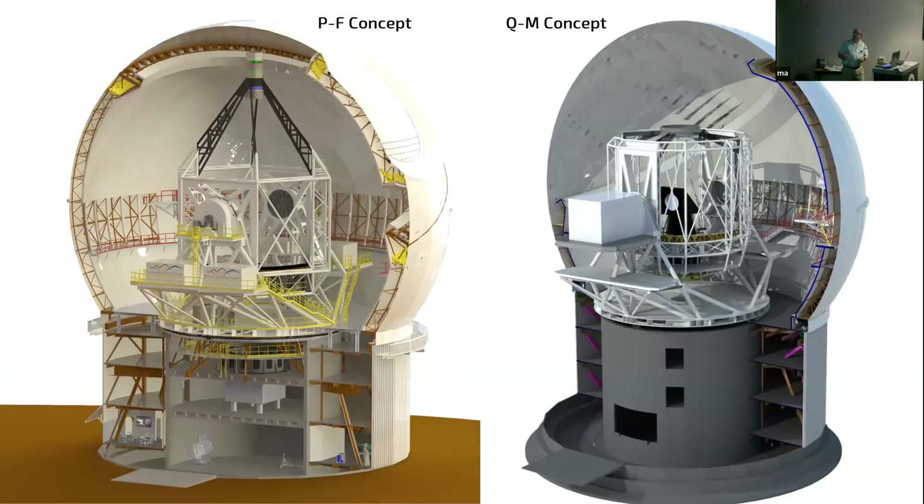Size-wise, comparing the 6W8 prime focus concept with the QM concept in the same dome envelope, the QM is a much more compact design. You have your primary mirror, secondary, tertiary, then the quaternary, the ADC, and the instrument package at the side.